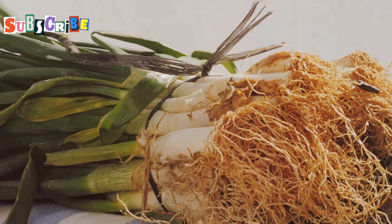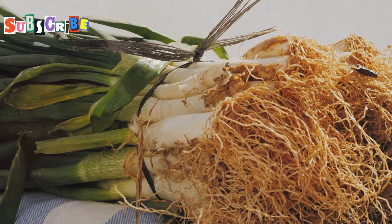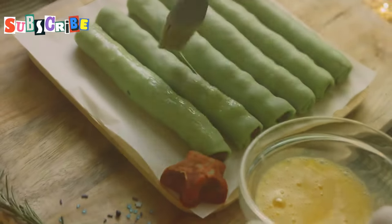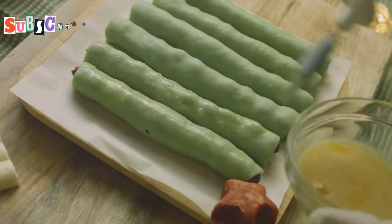The possibilities are endless. Each ingredient adds its own unique flavor and texture, creating a symphony of taste in every bite. Simply take a betel leaf, add your desired fillings, drizzle with sauce, wrap it up, and pop it in your mouth.